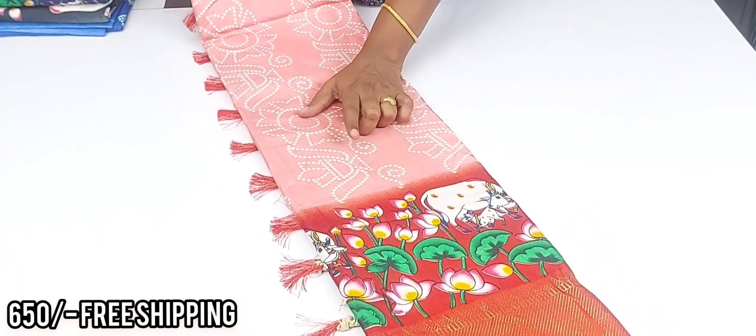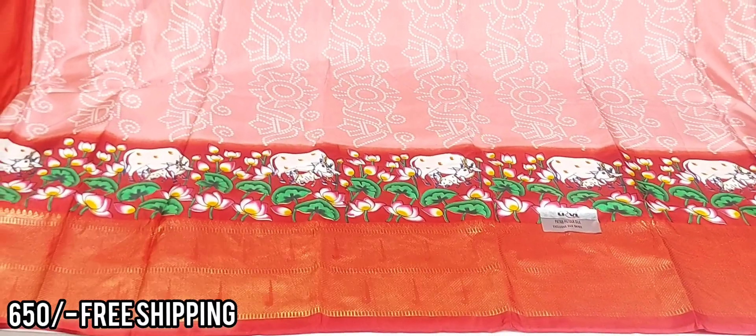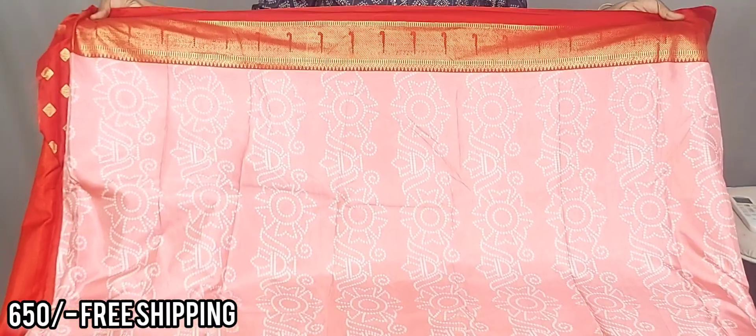And next beautiful color — peach color with red color combination. One more beautiful peach and red combination, friends. Saree view: peach and red color, red shade combination.